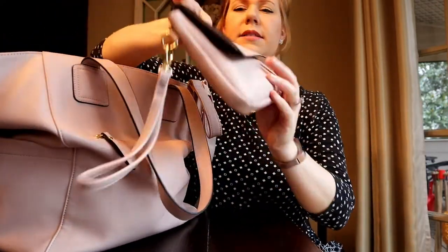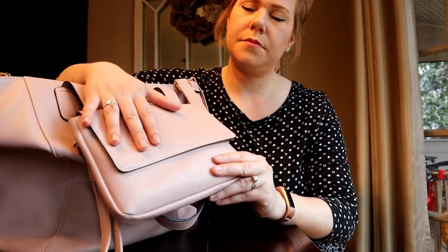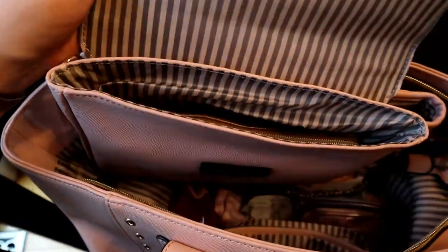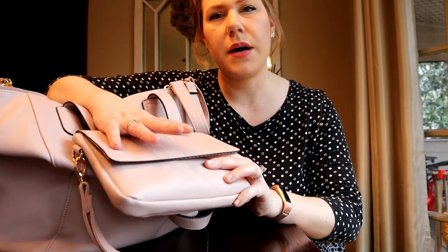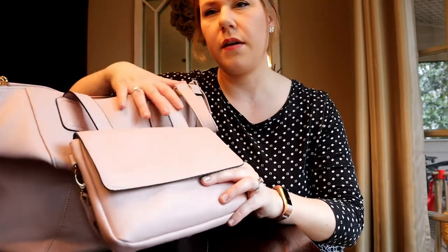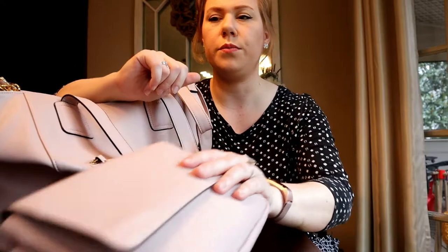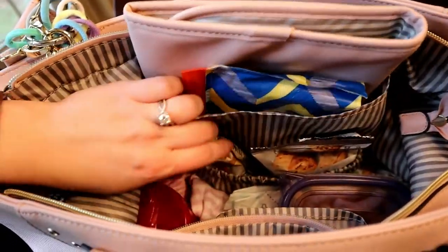Then there's this wonderful grab-pocket purse, and inside is basically just my wallet. I love this because on days my husband gets home and I just need to run to the grocery store, I don't want to carry the whole diaper bag. I just grab this, put my phone and keys inside, and I'm ready to go.